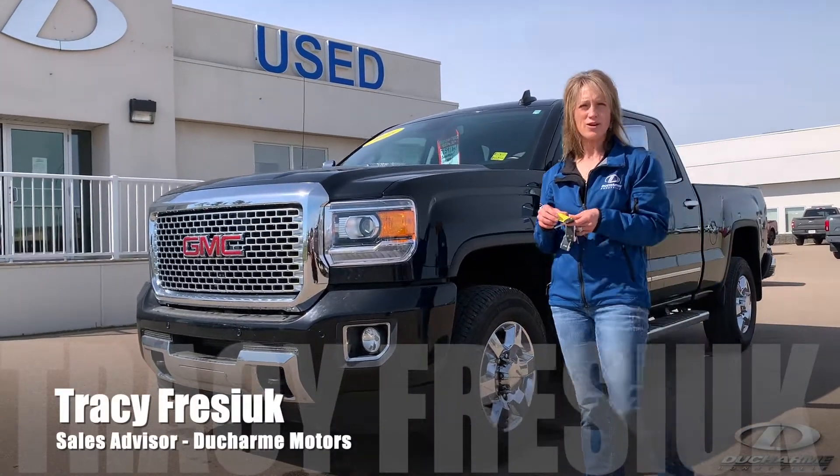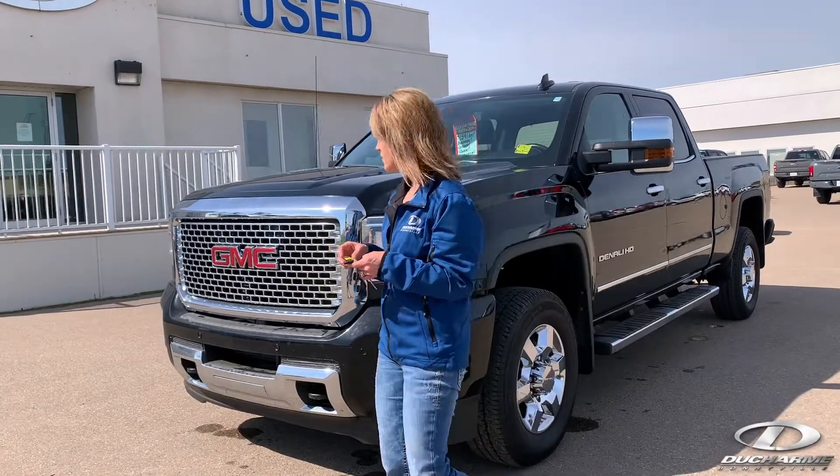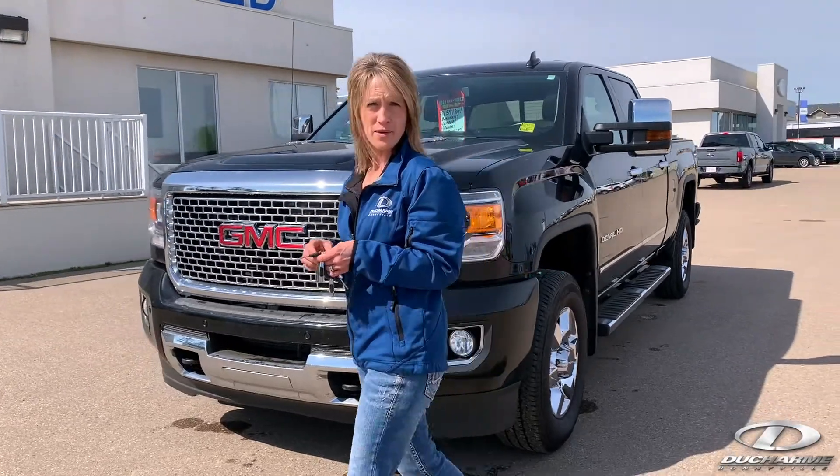Hey, it's Tracy from Dutra Motors. We're back on the used lot today, and if you're a GM guy, I may have something for you this summer.